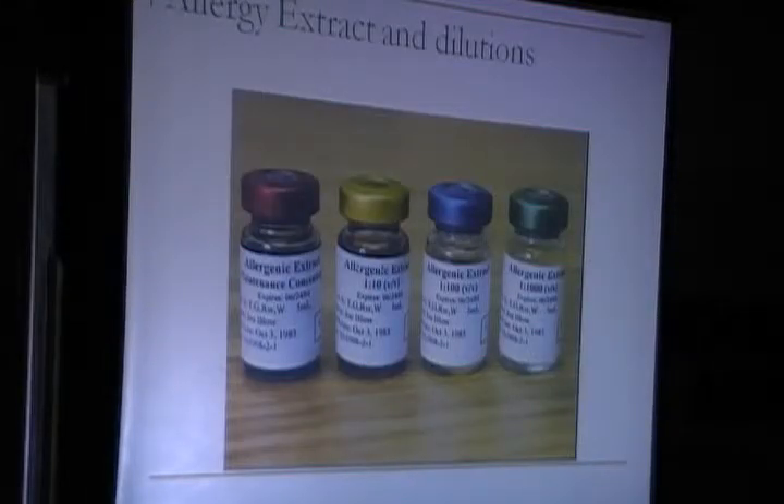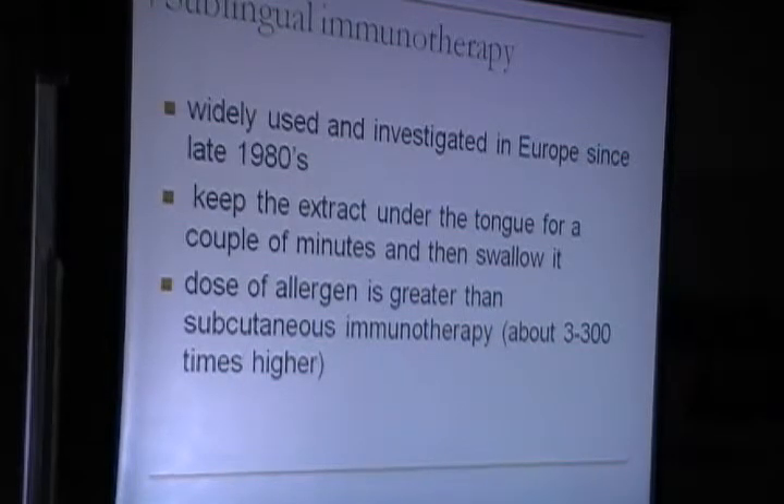These are some of the allergen extract dilutions used for immunotherapy. Sublingual immunotherapy, widely used and investigated in Europe, requires the patient to keep the extract under the tongue for a couple of minutes and then swallow it. The dose of allergens is much greater than with subcutaneous immunotherapy.